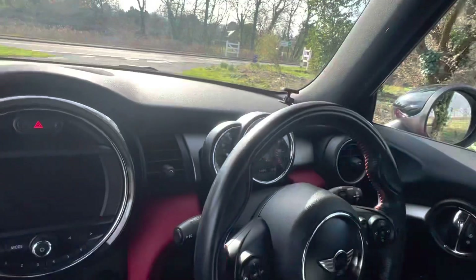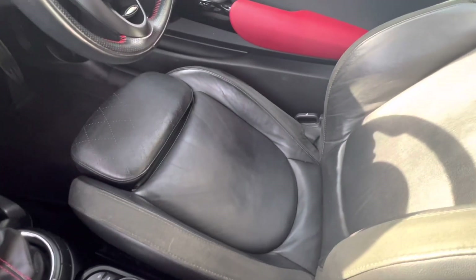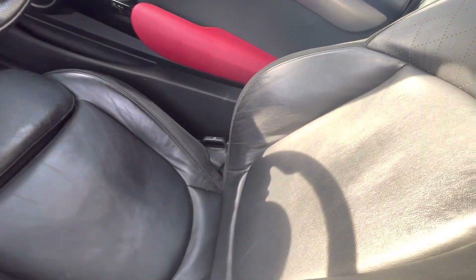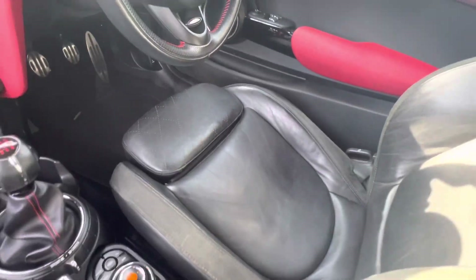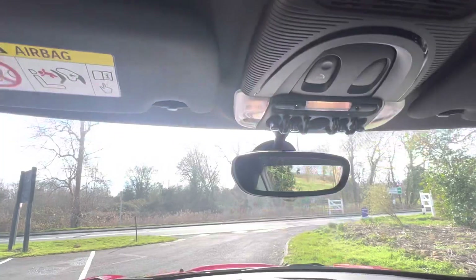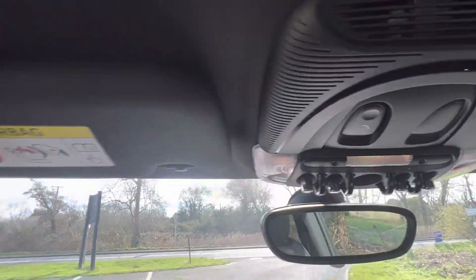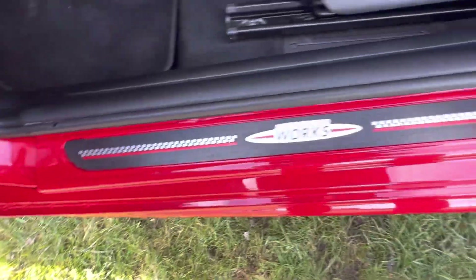Yes, 52,294 miles. The driver's seat looks immaculate — very little wear on the bolsters and things people like to look at, so they're in really tip-top condition. It's always got Mini Connected there as well, and some nice John Cooper Works features throughout.